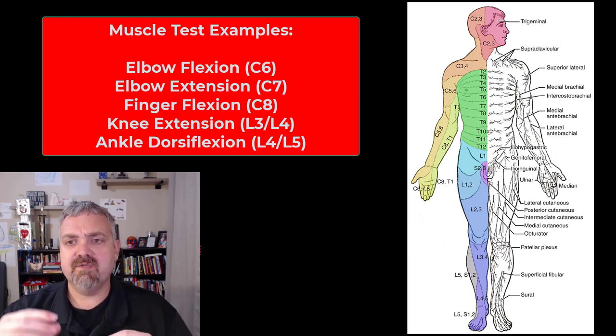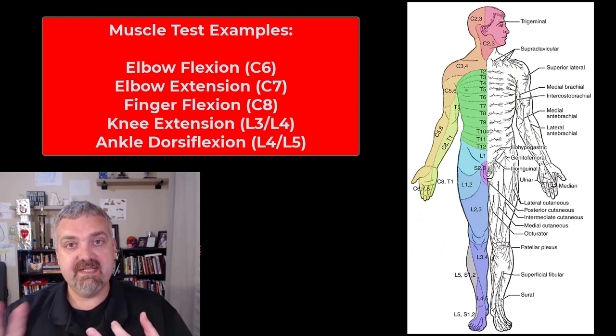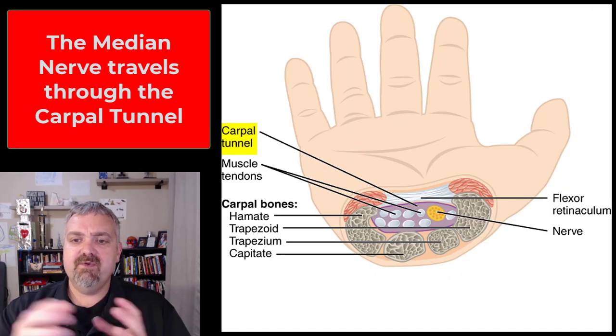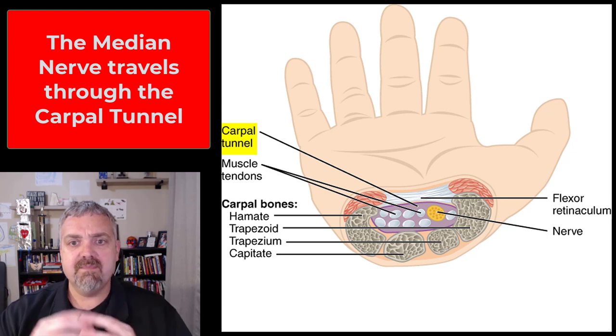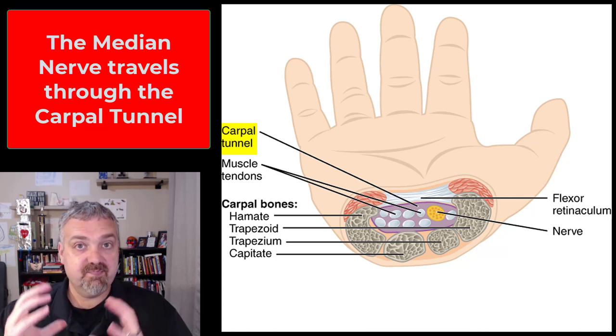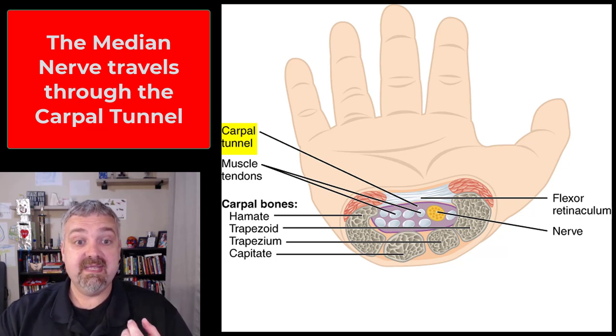I'm not asking you to memorize these — this is not a clinical course. But you can learn a lot about the nervous system with something as simple as a handful of muscle tests, some reflex testing, and monitoring these dermatomes using just a pinwheel. Now, one more specific example of why it's important to know where a nerve comes from: the median nerve, associated with carpal tunnel syndrome. The carpal tunnel is your wrist bones with that flexor retinaculum on top of it.